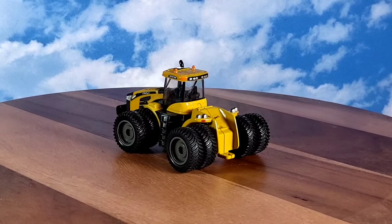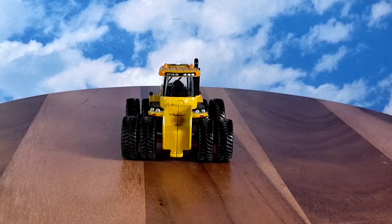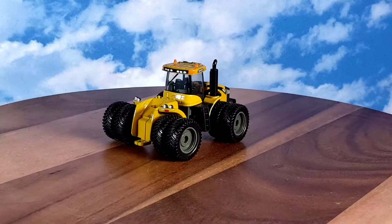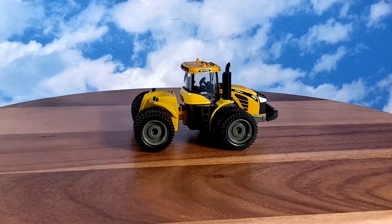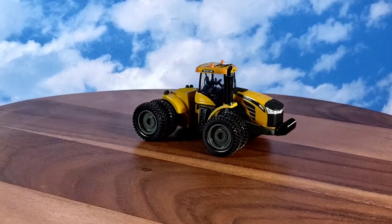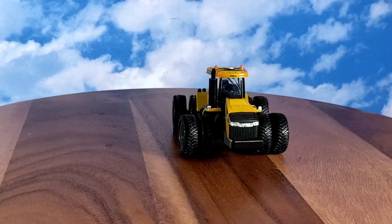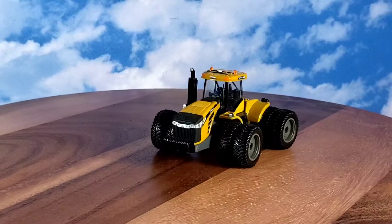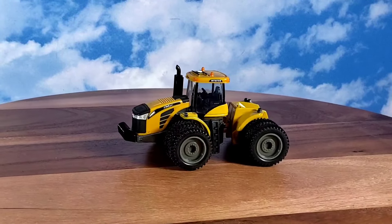I don't know if Challenger's still around or not, to be honest. So this real tractor, the Challenger MT975E, off from TractorData.com, was produced between 2014 and 2020. Part of the MT900E series four-wheel drive tractors. The previous tractor in this line was the MT965E, and a similar tractor in the previous series was the MT975C.